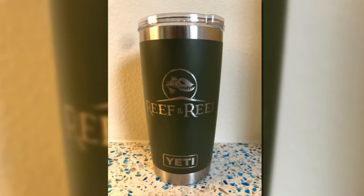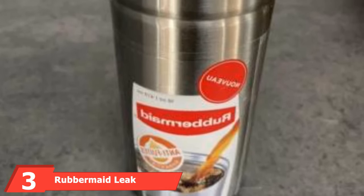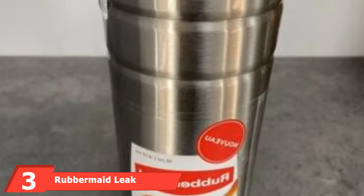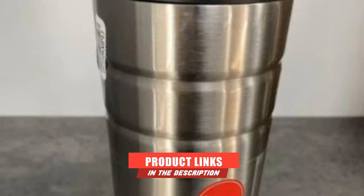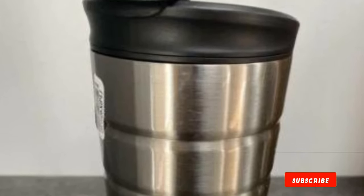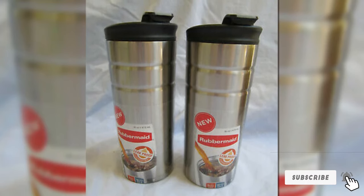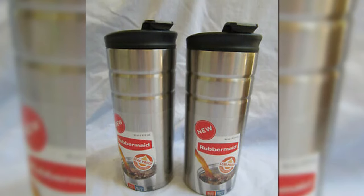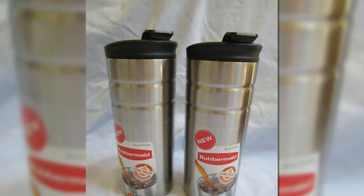Moving on to number 3, the Rubbermaid Leak Proof Flip Lid Thermal Bottle. This stainless steel thermos can hold 16 ounces of coffee. With its double-wall vacuum insulation, it's able to keep your liquids hot for up to 5 hours or cold for up to 10 hours. The construction is high-quality, durable, and BPA-free. You'll find caring for your thermos easy thanks to it being safe for the top rack of your dishwasher. You can choose from black, red, green, or blue for the lid color.